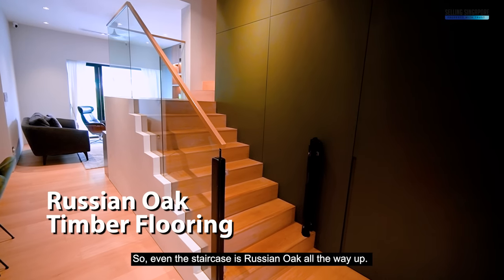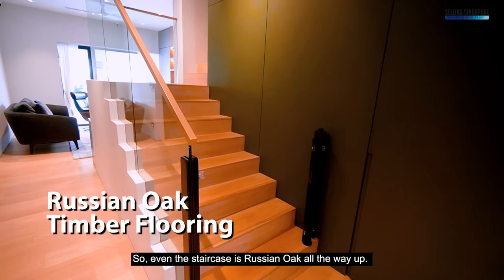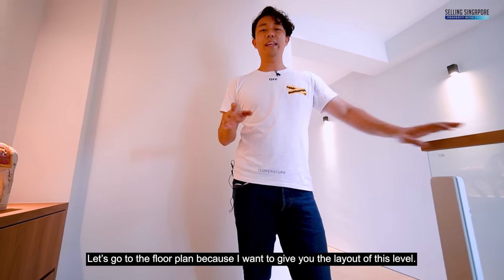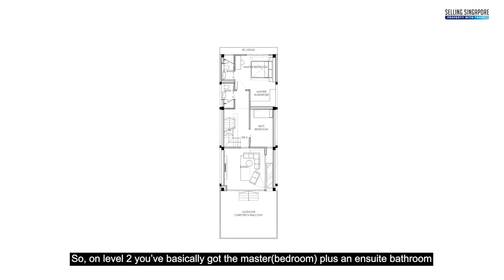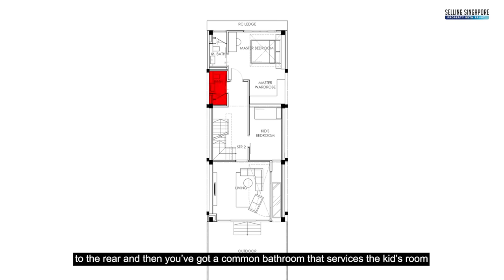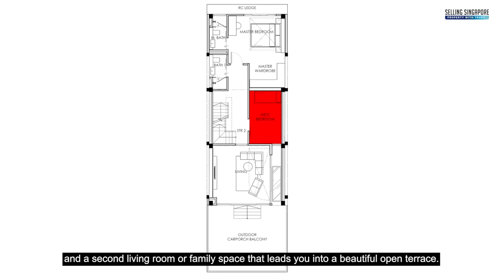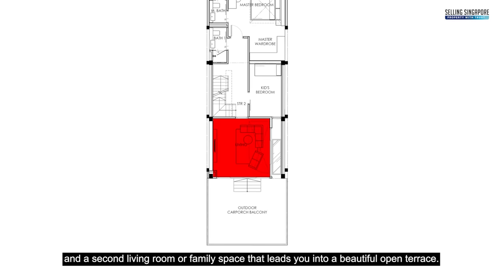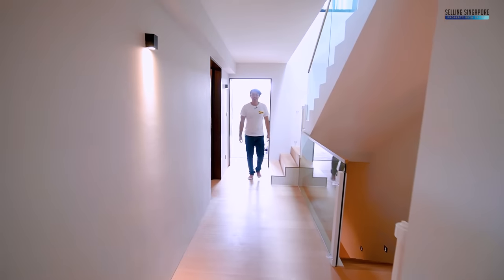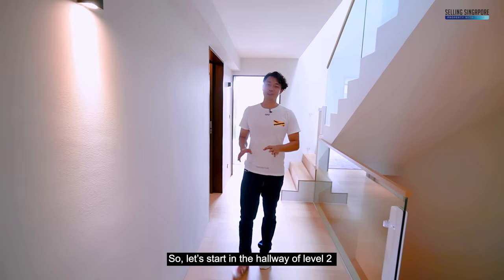Even the staircase is Russian oak all the way up. On level two, you have the master bedroom with an ensuite bathroom to the rear, a common bathroom servicing the kids' room, and a second living or family space that leads out to a beautiful open terrace.